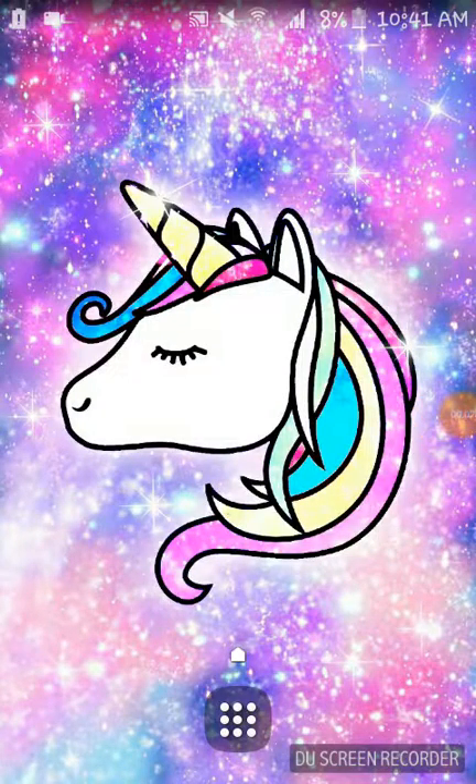Hey guys, welcome back to Art from Pax Fama, it's me. So today I'm gonna be showing you what's in my phone. The first thing I have here is my unicorn wallpaper, because I'm a fan of unicorns. If you love unicorns, don't forget to leave a unicorn emoji.